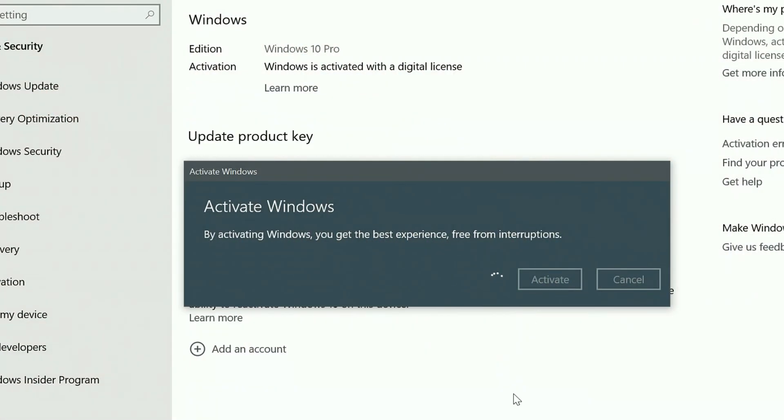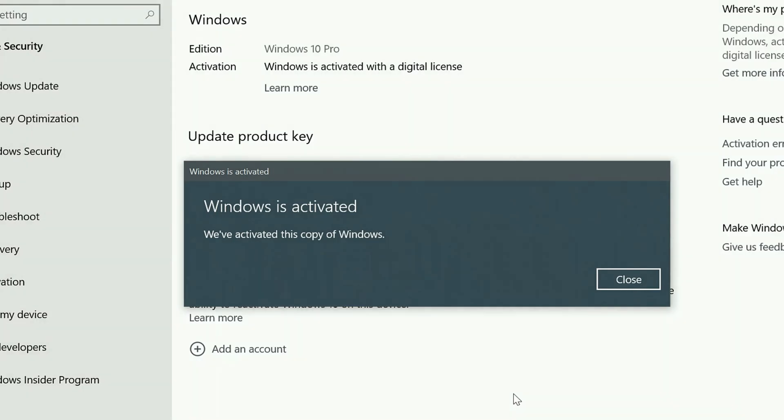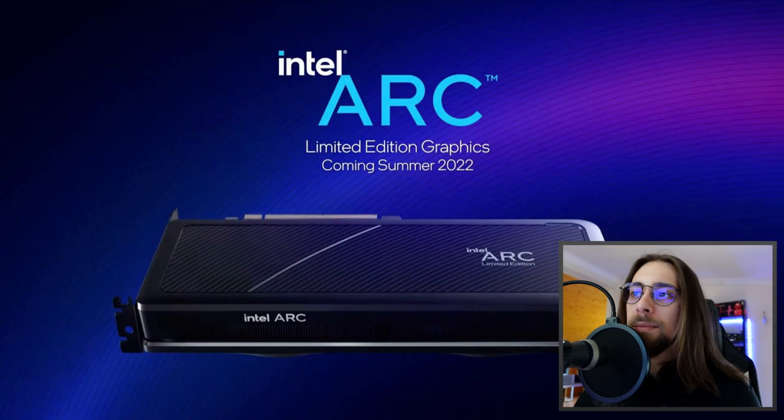Hello guys, at ShitGameplays I'm Fabio Pisco and welcome to my channel. Today's video we're going to talk about the Intel Arc Alchemist A770.